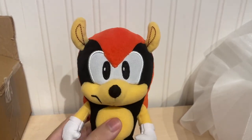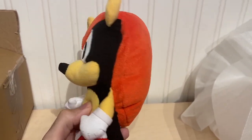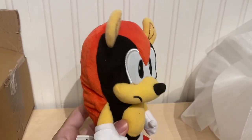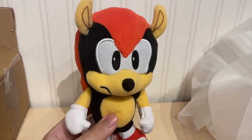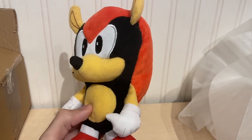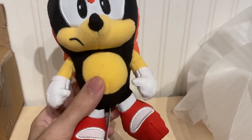Overall he's a pretty neat plush. I'm just glad that more obscure Sonic characters are being made. We get a lot of plushies of Sonic, Knuckles, Tails, Team Sonic, Amy as well, occasionally Cream. But a character like Mighty you really don't see that often, so it's cool that they made a plush of him.